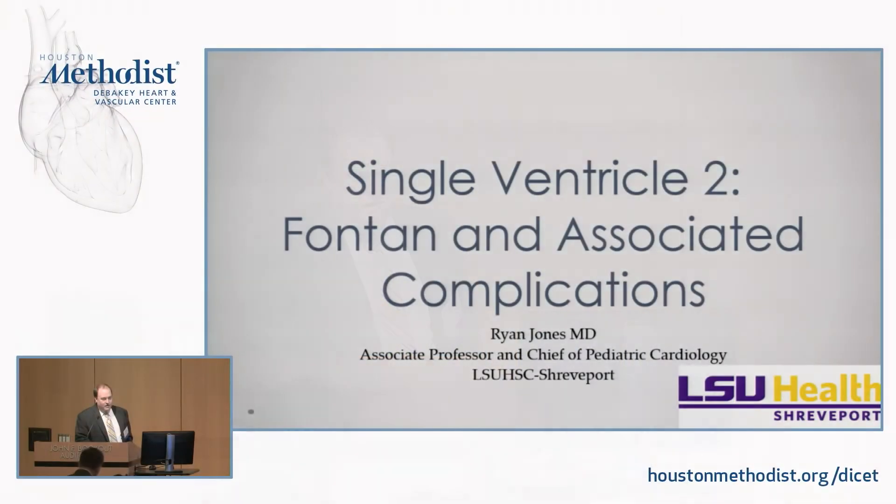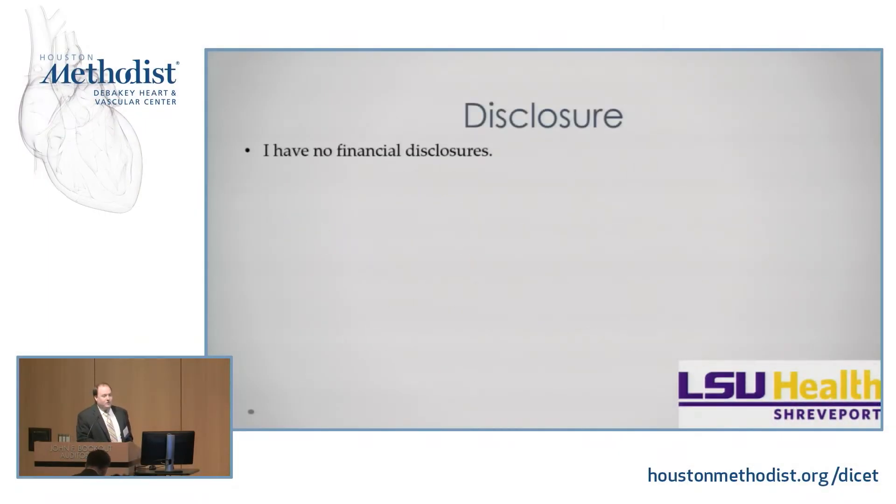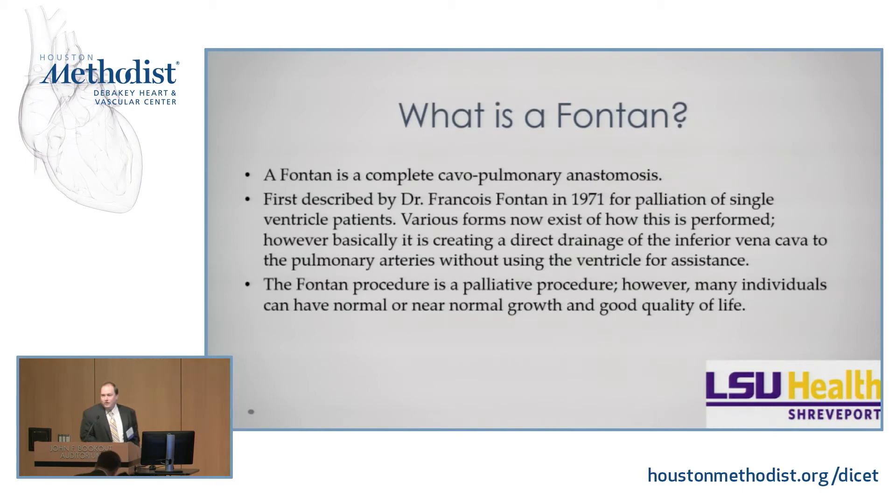All right. Thank you all for inviting me to speak today. I'm going to attempt to speak about the Fontan completion and its associated complications in 15 minutes or so. We'll see how fast I can get through it. I have no disclosures, though I'm willing to accept anything if you all have anything available.